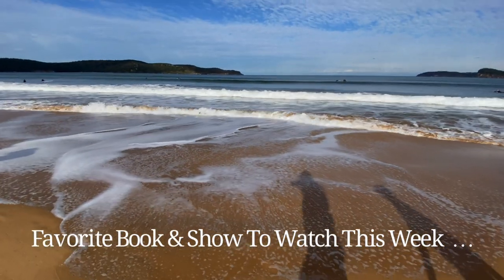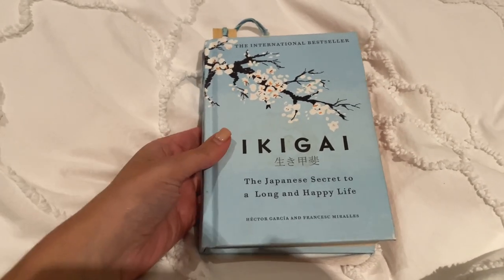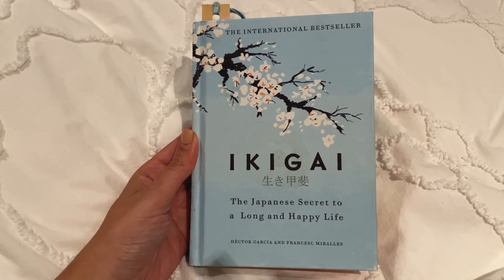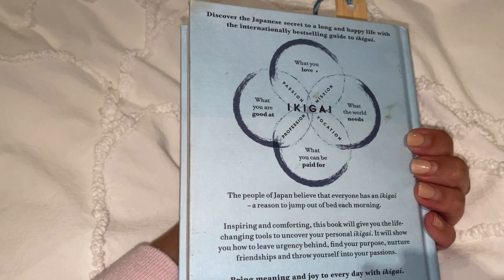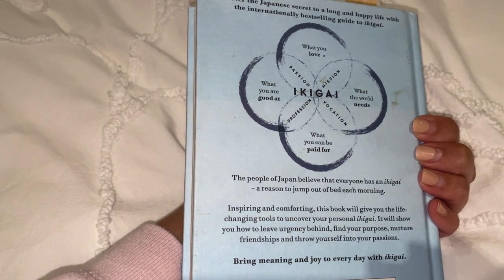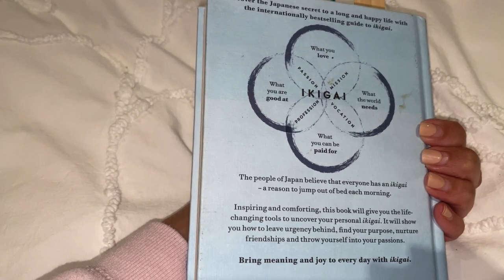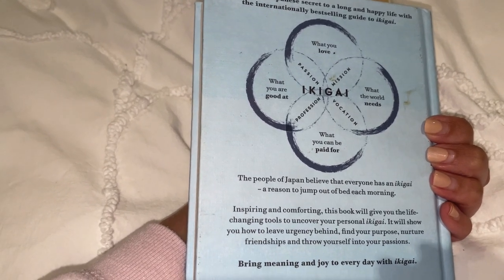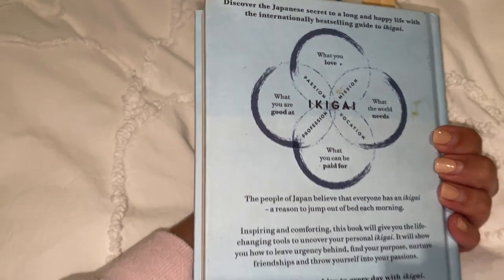Here is my book of the week - it's a gorgeous little book my auntie gave me. It's called Ikigai: The Japanese Secret to a Long and Happy Life. It says: 'The people of Japan believe that everyone has an ikigai - a reason to jump out of bed each morning. This book will give you life-changing tools to uncover your personal ikigai, find your purpose, nurture friendships, and throw yourself into your passions - bringing meaning and joy to every day.' I got a lot out of this book and I think you'll really enjoy it too.